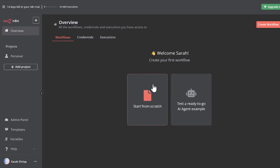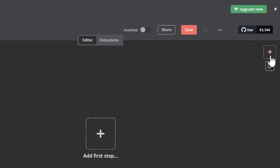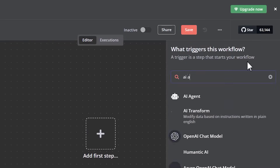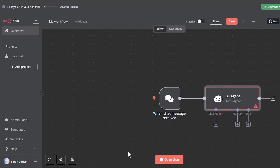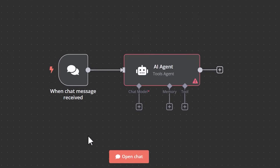You can just click to start a new project, then click the plus icon, type in AI agent and select it. When the screen pops up, just click outside of it — and that's it. You've now added an empty AI agent that you can customize.